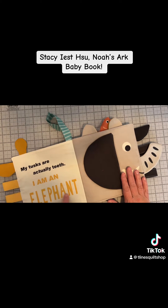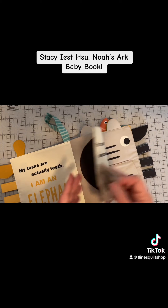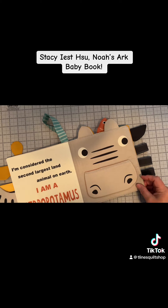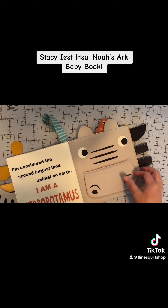My tusks are actually teeth. I am an elephant. Peek-a-boo! Love the trunk. I'm considered the second largest land animal on earth. I'm a hippopotamus. That mouth is adorable.